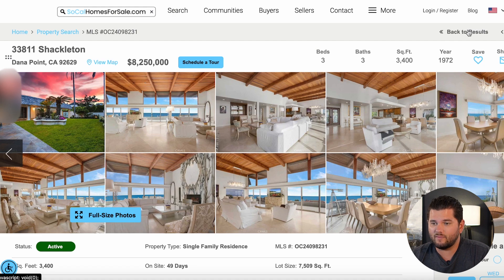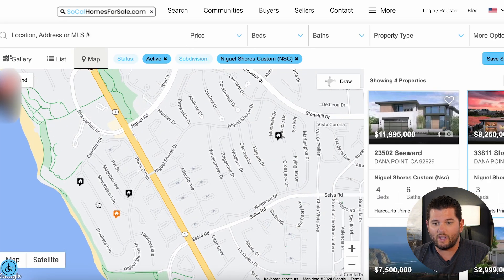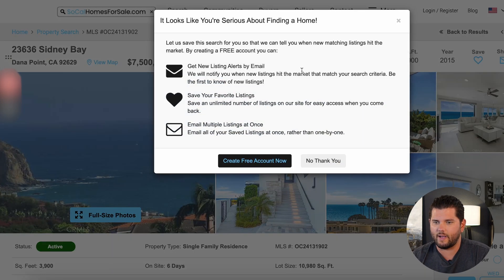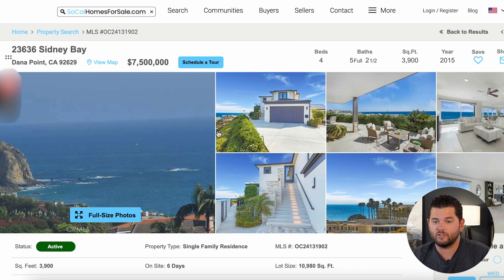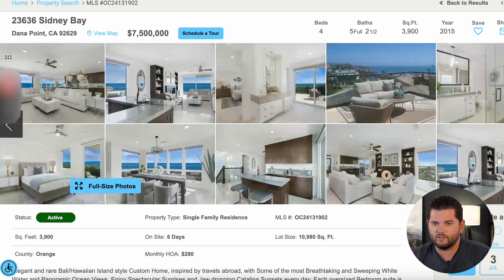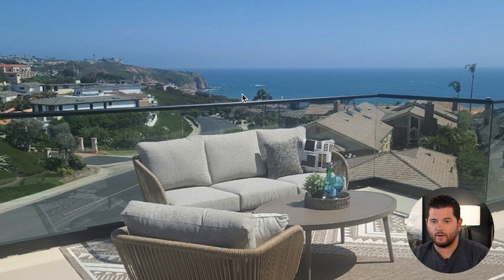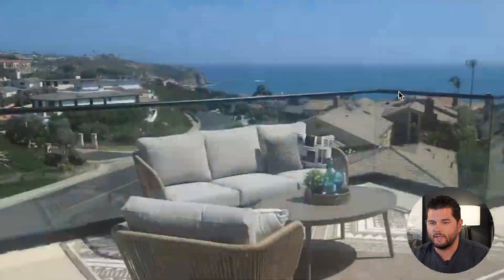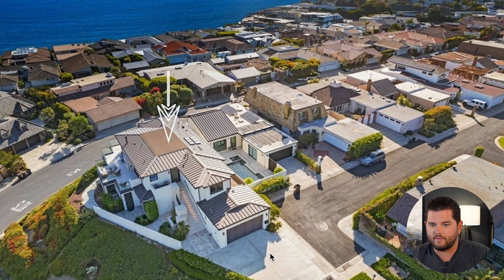This is kind of what you're going to see in Niguel Shores — west of the freeway has some really special properties. This one here at seven and a half million is a four bed, five-and-a-half bath, 3,900 square feet built in 2015 — quite a bit newer and totally renovated. It's one row further back on Sydney Bay on a corner, and you can see that view — the Headlands and just on the other side is the Dana Point Harbor. Really nice property, really pretty view.